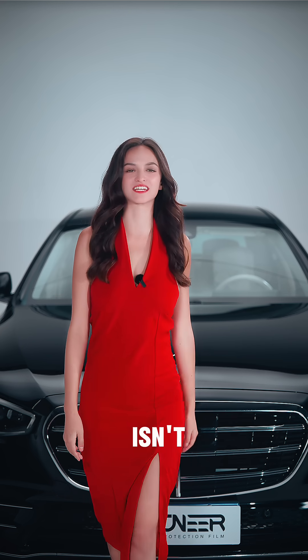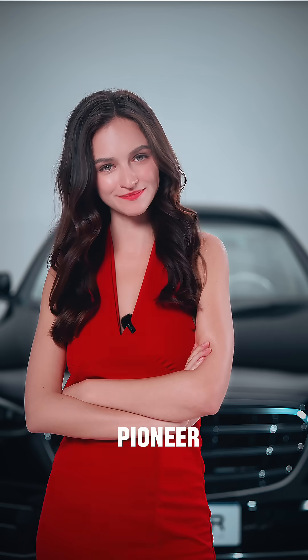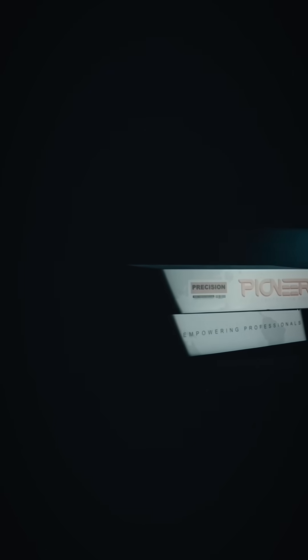With Pioneer, confidence isn't a guess. It's tested, proven and guaranteed. Reach out and find out why more professionals are switching to Pioneer. Thank you.